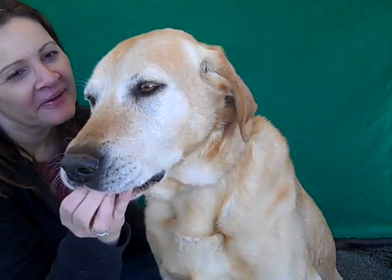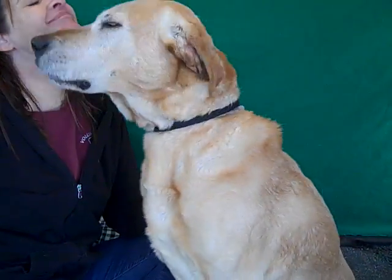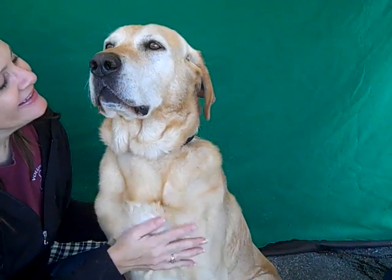This handsome guy is Max. Max's ID number is A4924183 and Max is a five-year-old Labrador retriever mix who came into the shelter as a stray on March 1st. He came in from the El Monte area.